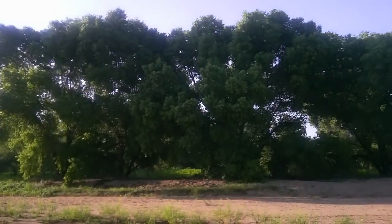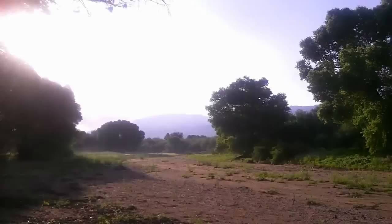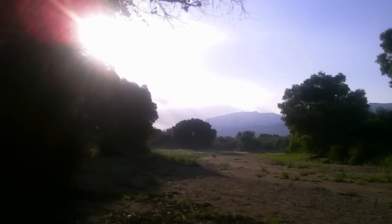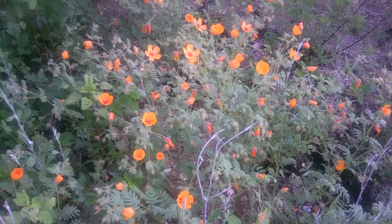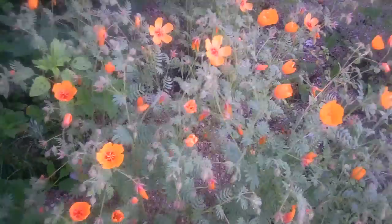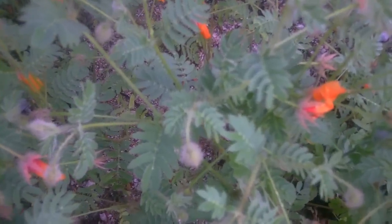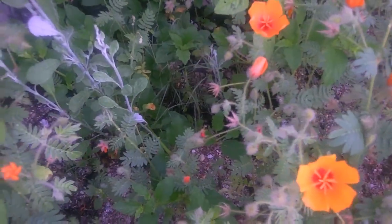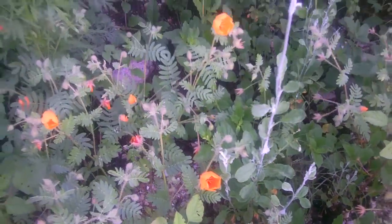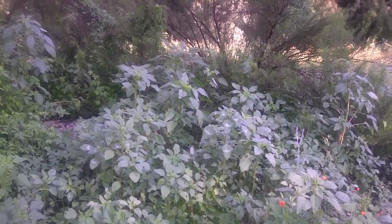And our friends the cottonwoods. We have a beautiful patch of Arizona caltrop with beautiful orange flowers and compound pinnate leaves. And a huge patch of our friend amaranth — a delicious wild edible of summer with yellow flowers.